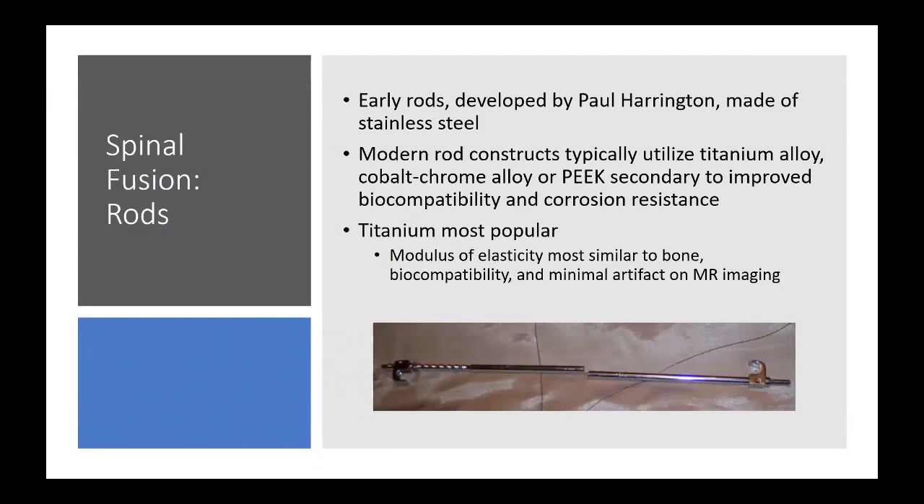Early rods, developed by Paul Harrington, were made of stainless steel. We rarely use stainless steel in modern rod constructs. Most modern rods utilize titanium alloy or cobalt chrome in the setting of deformity. PEEK is also used relatively rarely.